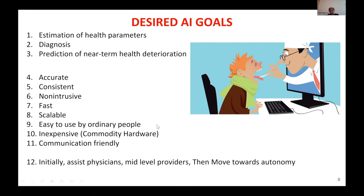Initially, it's okay if the system only assists physicians and mid-level providers. Later on, once trust is built and the system has been seen to perform well, trust will come automatically and hopefully autonomy will follow.